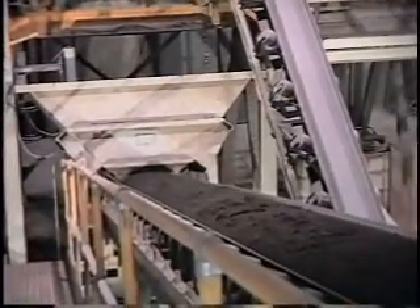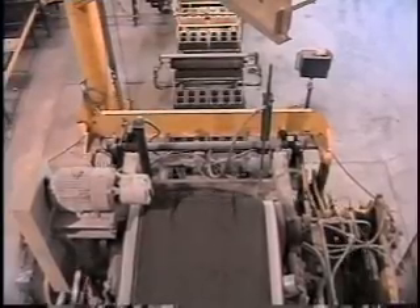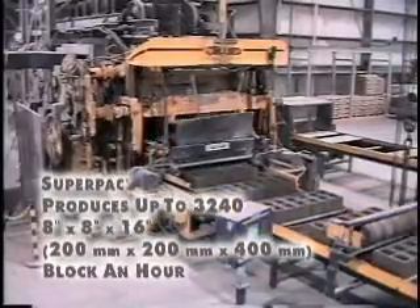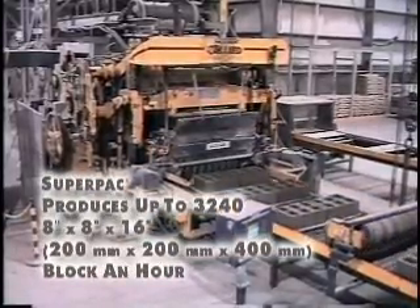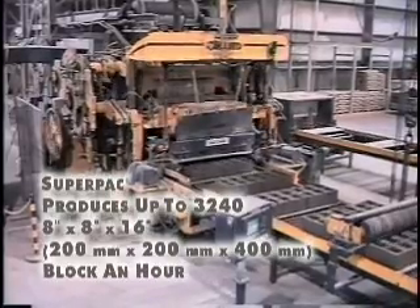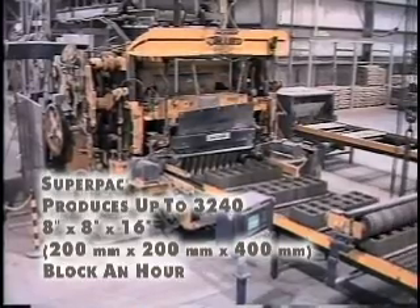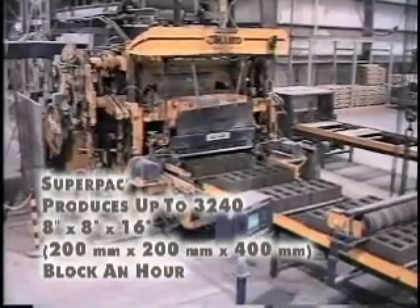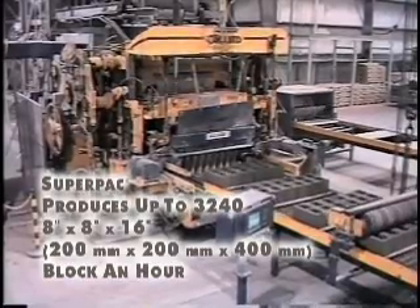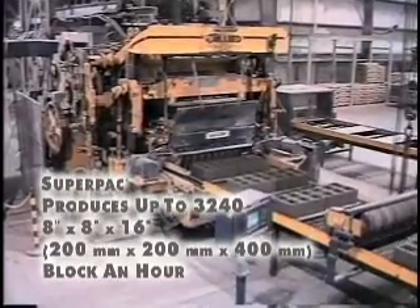The mix is then discharged onto a metering belt and fed into the SuperPak. The SuperPak is a large pallet, six at a time concrete products machine that operates at up to nine cycles a minute. This unmatched production equals up to an impressive 3,240 block an hour. The SuperPak is capable of producing 2 inch to 12 inch high product, including paving stone and slabs, retaining wall units, architectural units, and standard block.